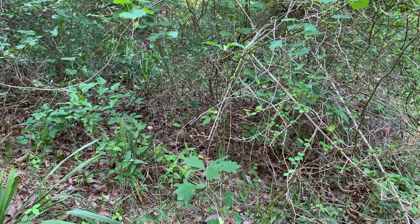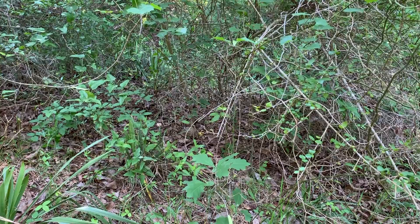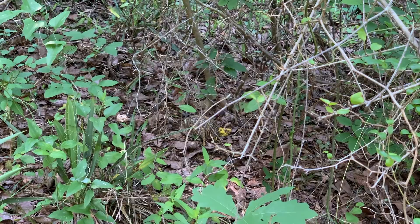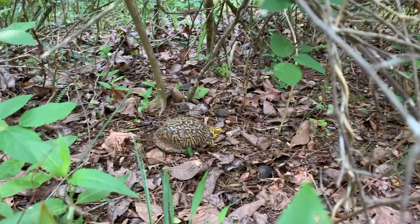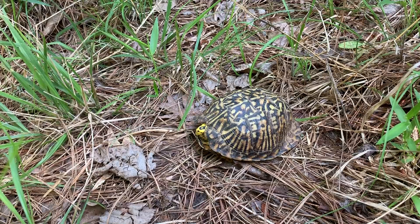Jesus Christ, look at this box turtle! I'm gonna try to get some still shots and get a little closer. This thing is unreal looking. I know the colors aren't really going to come through on video as well as they do in person — it's just insane. I've seen a lot of really pretty, cool looking box turtles but this yellow on this thing is insane. Beautiful red eyes.